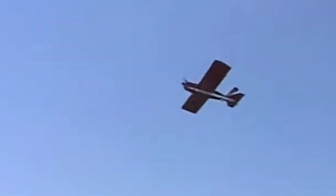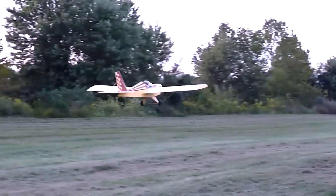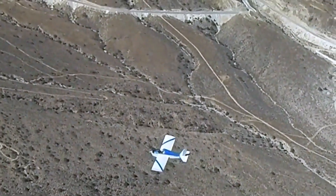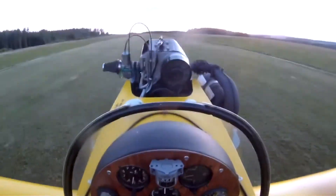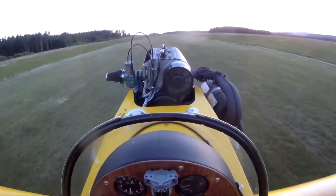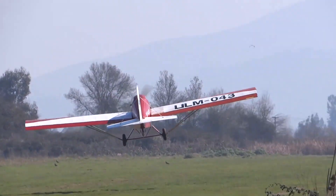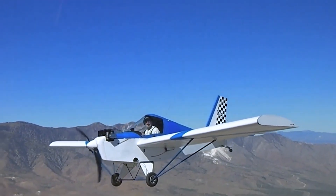For an ultralight built from wood and fabric, this provides an essential safety net in the event of engine failure, structural issues, or loss of control. The Minimax 103's combination of lightweight design and parachute integration makes it ideal for beginner pilots seeking an ultralight that is both fun and forgiving. Even in remote flying locations, pilots can have confidence that their aircraft has a backup plan ready at all times, demonstrating that lightweight design does not require compromising on emergency safety systems.